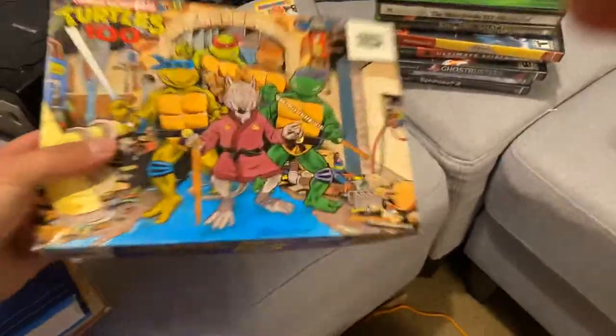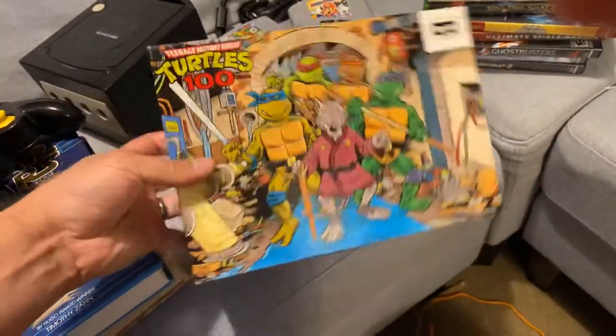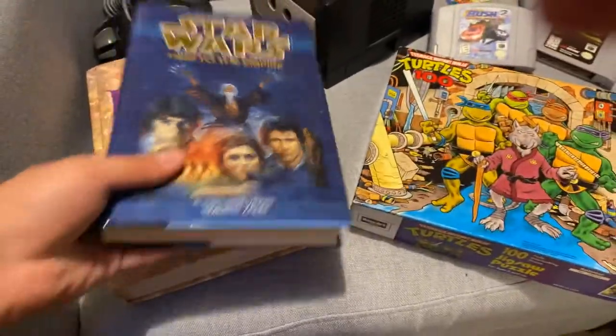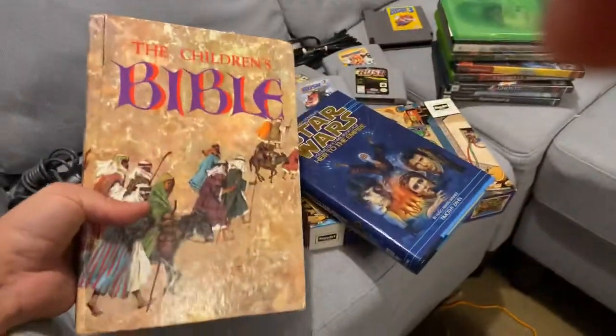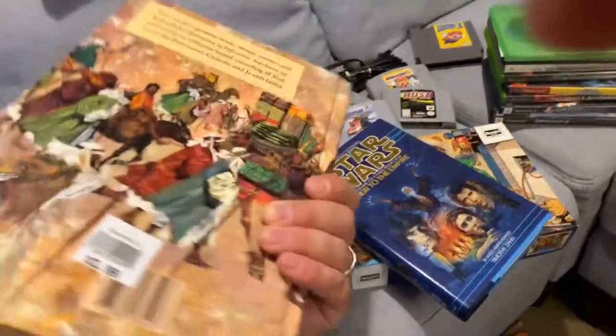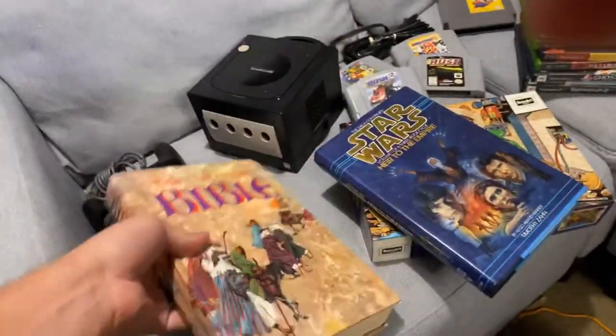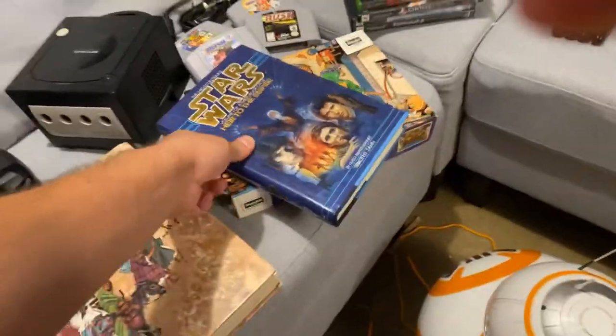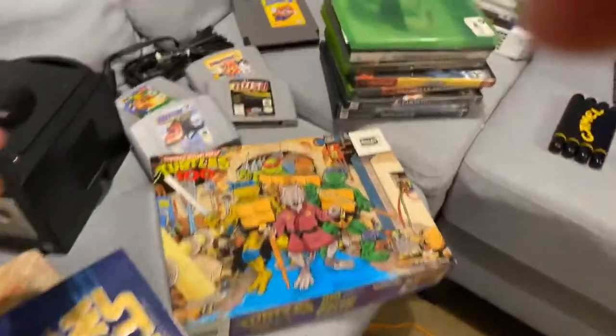I got this Teenage Mutant Ninja Turtles puzzle at Goodwill for $2. I put it together and all the pieces are there — they sell for about $15 to $20. Also got a Star Wars book for $2 to $3, sells for about $10 to $15. And I found one of these children's Bibles — I sold one earlier for $15 but the binding was terrible. This one is in much better condition so I'm hoping to get at least $20; I paid $3 for it.